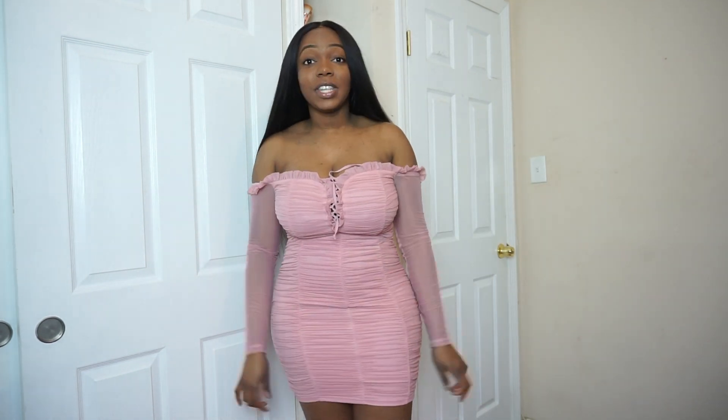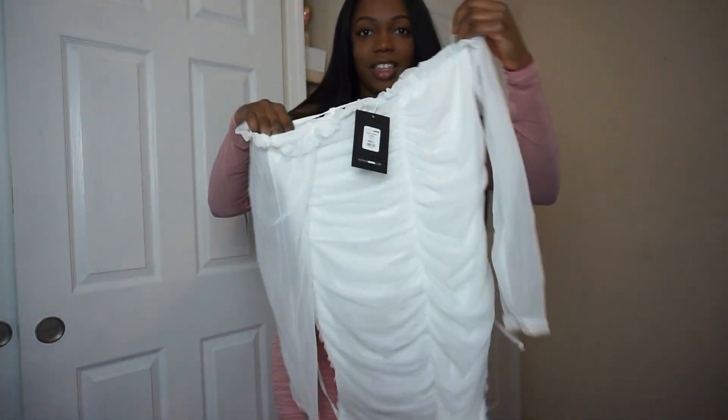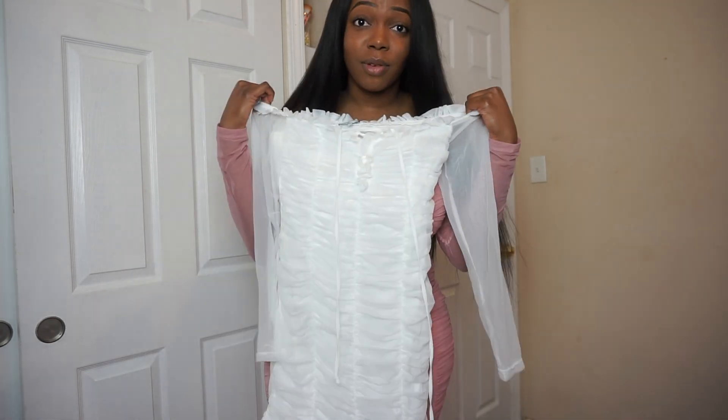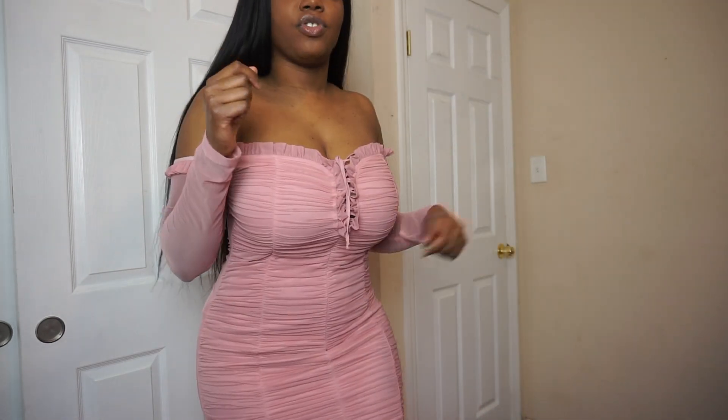Alright, so this is dress number two and three because I also got it in white. This dress is so pretty — I just don't want to get it dirty. I actually plan to wear it pretty soon since my birthday is Tuesday. It's very pretty and very cute. I definitely recommend it — 10 out of 10. Everything is sitting right and the scrunch part is not too awkward, it's just right.